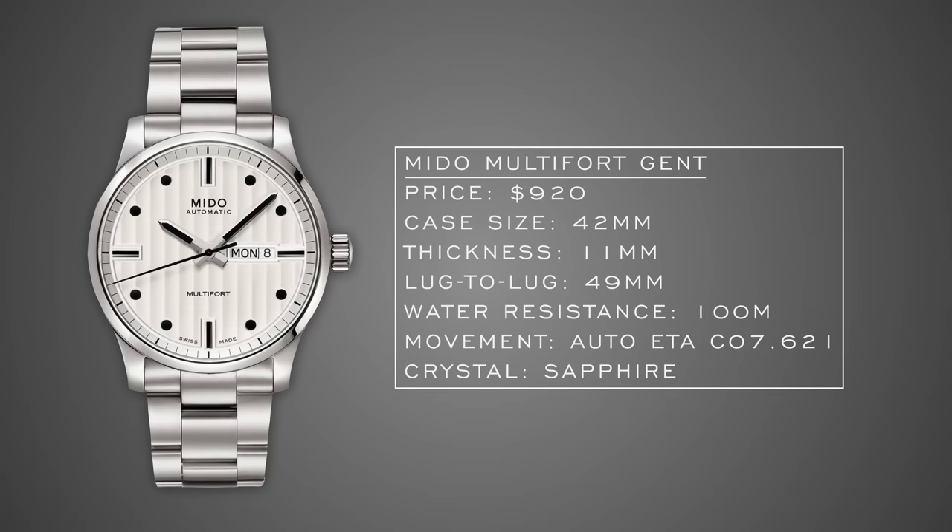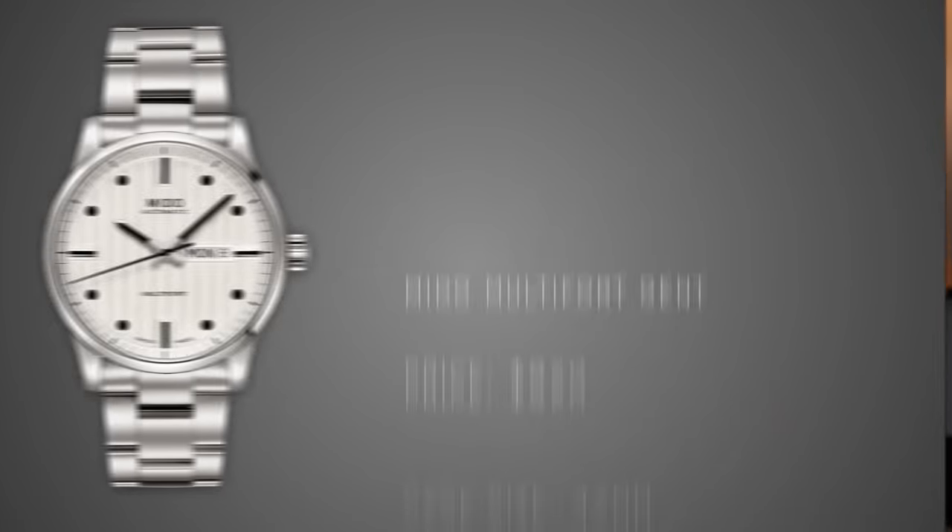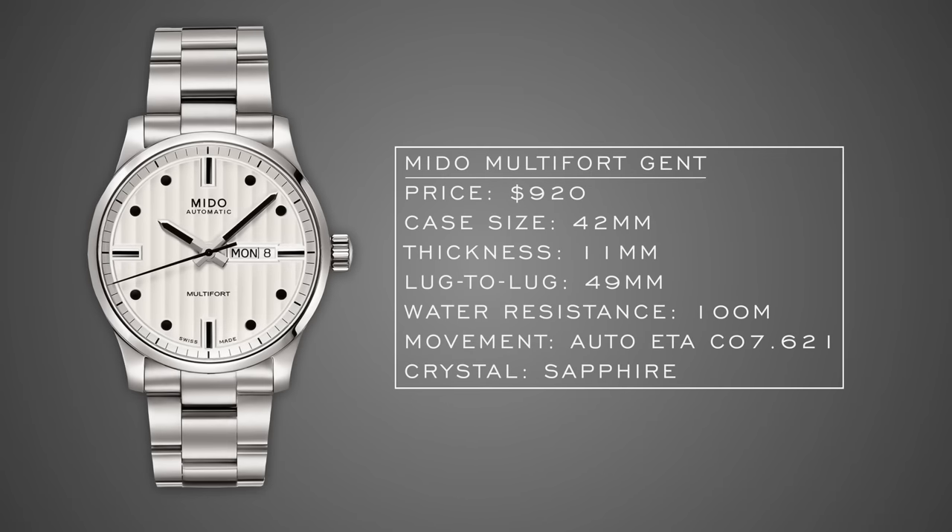Falling in a similar category is the Mido Multifort Gent. Mido is actually one of the top producers of COSC-certified chronometers in the entire industry — likely top four or five globally. The Multifort is an important line for Mido, unveiled in 1934 as their first automatic watch. This dressed-up version has a 42mm case with a 49mm lug-to-lug for good wearability, 100 meters of water resistance, and another 80-hour power reserve movement inside.